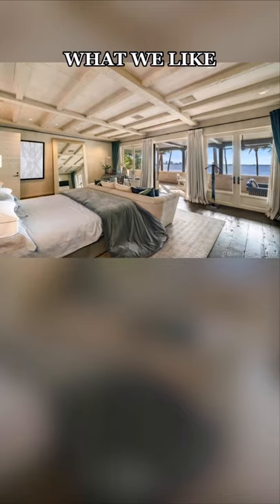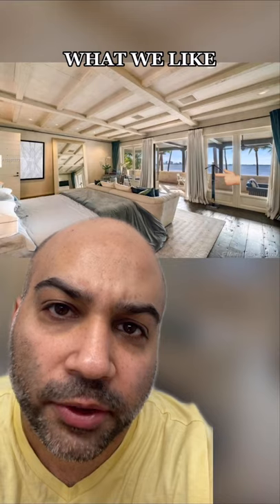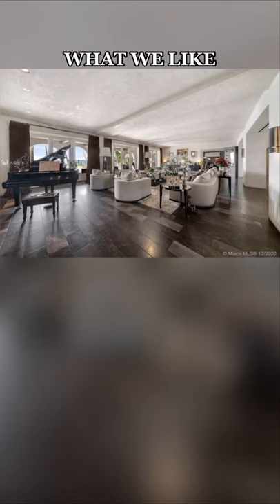Inside, we love the barrel-vaulted dining room ceiling. We love the balcony and view from the main bedroom, as well as whatever this coat-hanging contraption is — I hope this was included in the sale. We love the size of the main living area.